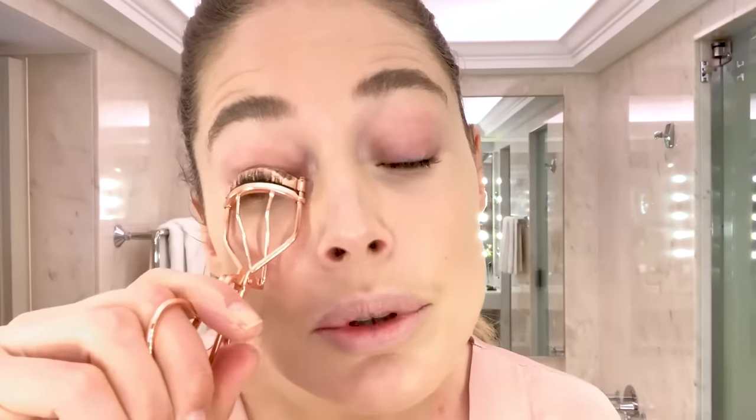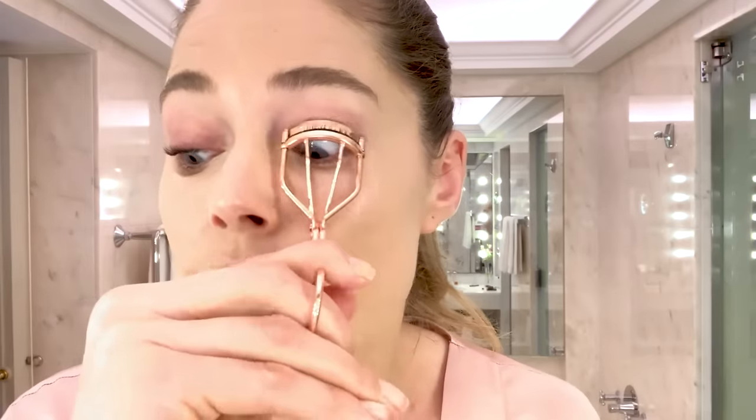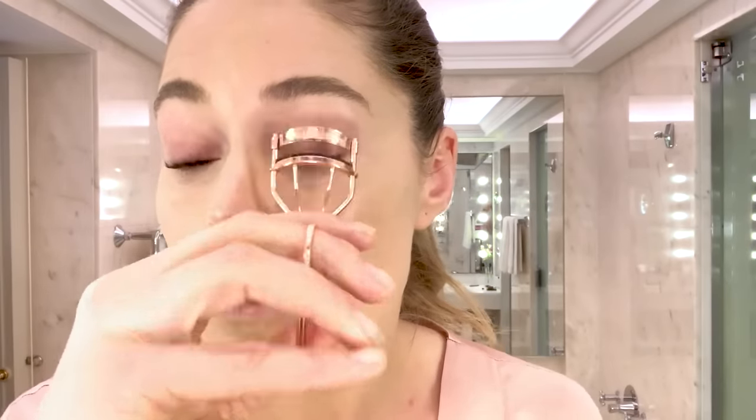Next thing I do is curl my eyelashes — this is something my children freak out when I do it. They do watch me put on makeup and my daughter loves it, she wants to do it too, but she's too young. I think I was allowed when I went to high school — before that I was around 10 years old and I would wet a colored pencil and just go to the bathroom and put lipstick on in school. So I kind of always liked makeup.